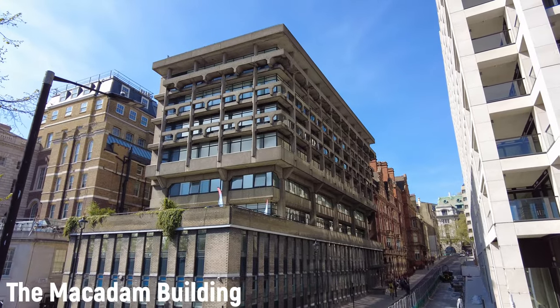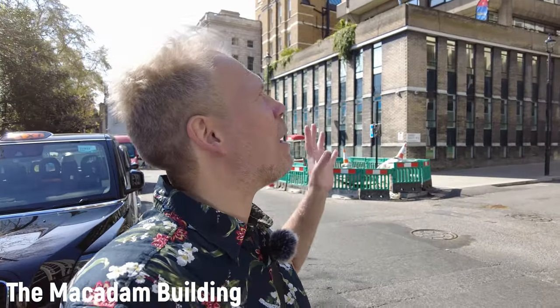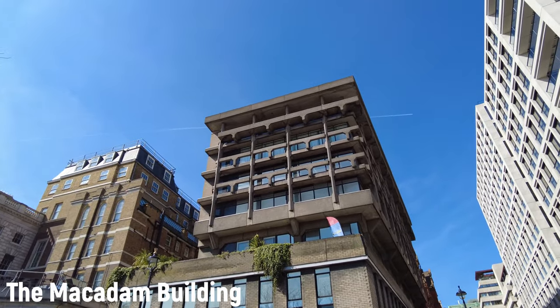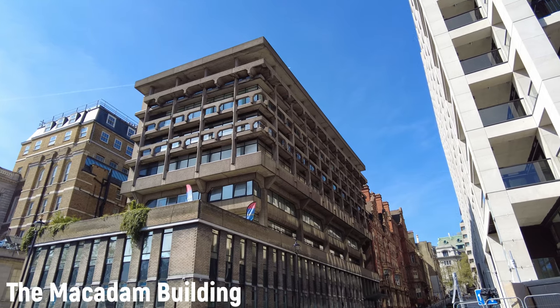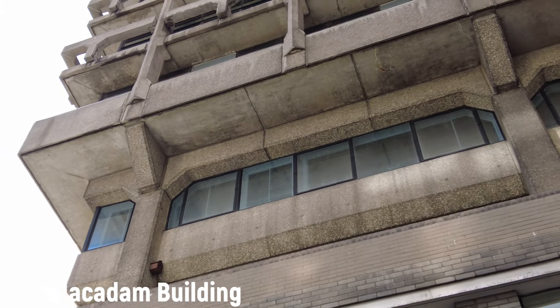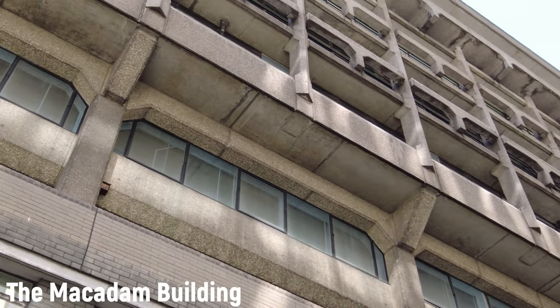The Macadam building was named after Sir Iverson Macadam, founding president of the National Union of Students. If I were him, I wouldn't have been all that happy to have this building named after me. It was built in 1975, at a time when the hippie movement was still going strong and there was a lot of experimentation with drugs. Unfortunately, the architects probably didn't experiment enough, because this is duller than a Swedish comedy TV series. There's just something about this building that screams prison, or eastern cold war aesthetic — or maybe just screams for mercy.